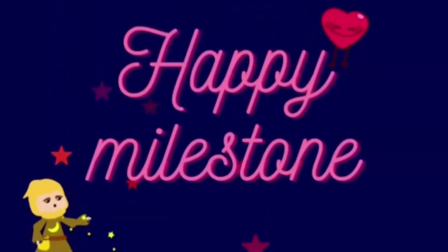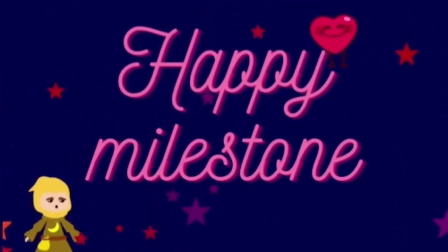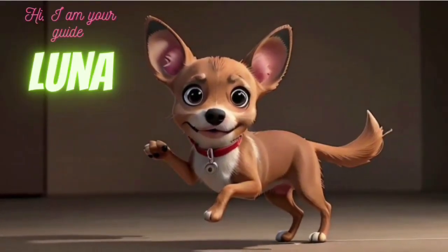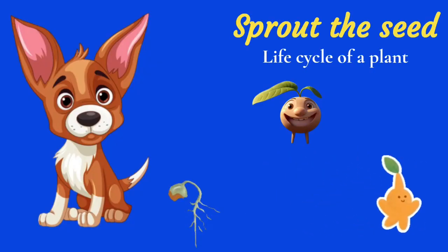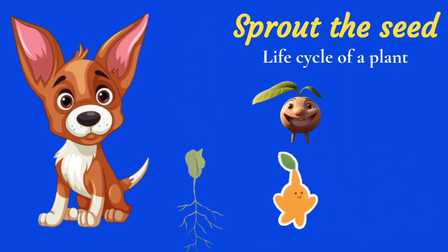Hello everyone! Welcome to Happy Milestone Family! I am your guide Luna. Today we will explore the fascinating life cycle of a plant with my friend Sprout the seed. Let's begin!